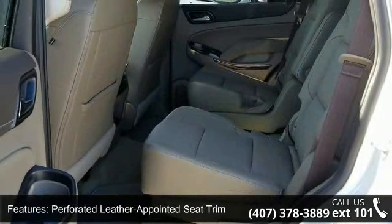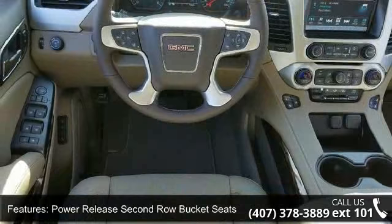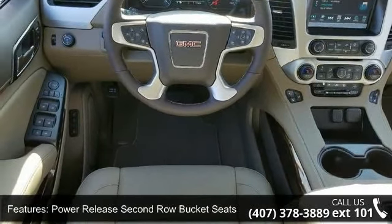Power release second row bucket seats, open road package, HD trailering package, premium smooth ride suspension package, and memory package.